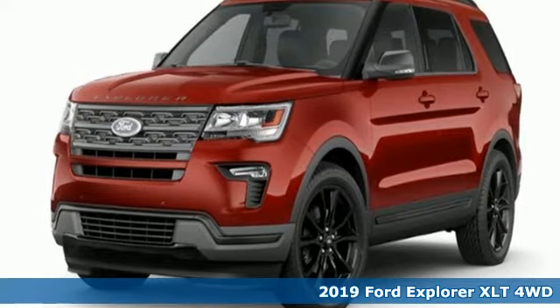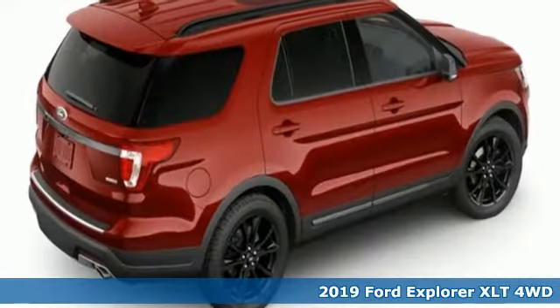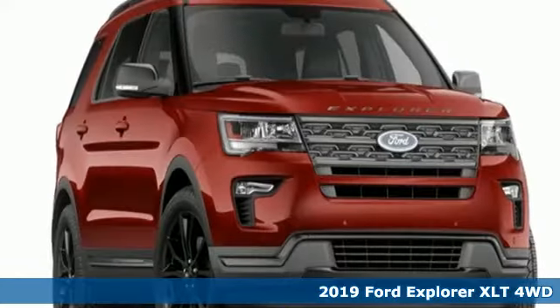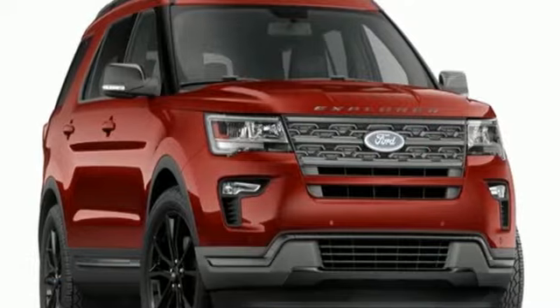Here's a new 2019 Ford Explorer. The adventure starts where the pavement stops in this capable SUV. And with features like these, every drive is a pleasure.